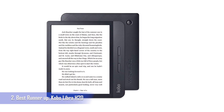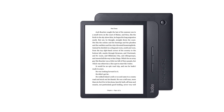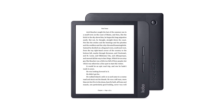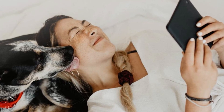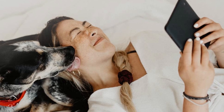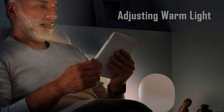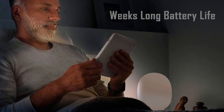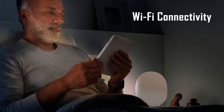Best runner-up: Kobo Libra H2O. If you want all the features that come with premium e-readers without paying that premium price tag, the Kobo Libra H2O is a very happy medium. Those features include waterproofing, a 7-inch screen, adjustable warm light, and the same weeks-long battery life and Wi-Fi connectivity that you'll find in all modern e-readers.